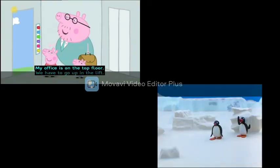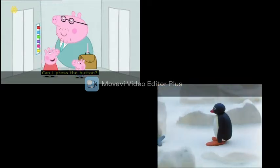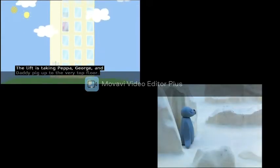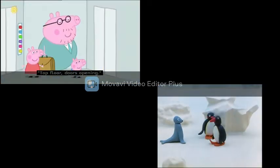My office is on the top floor. We have to go up in the lift. "Can I press the button?" "I think it's George's turn. Press the top button, George." The lift is taking Peppa, George and Daddy Pig up to the very top floor. "Wow!" "Top floor. Doors opening."